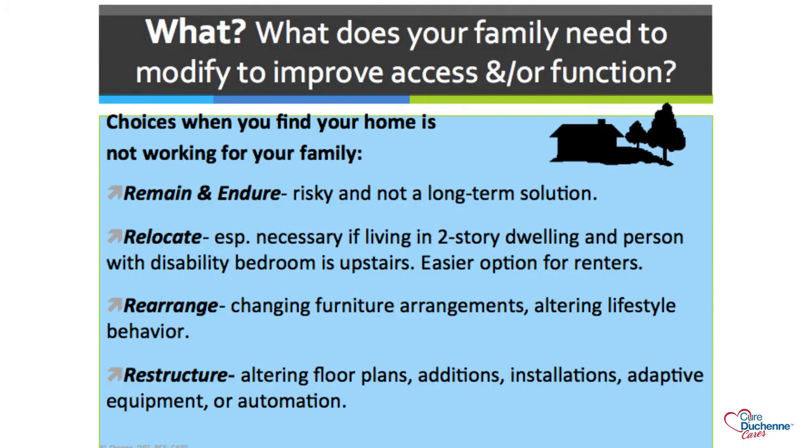Let's look at other questions when considering home modifications: what does your family need to make your home more accessible? You have a few options. You can remain in place, which is a long-term solution but can be risky safety-wise. You can relocate—either relocating the bedroom or actually moving. If you know a loved one will need a wheelchair in the future and you live in a two-story home, you'll save yourself a lot of money if you can relocate.